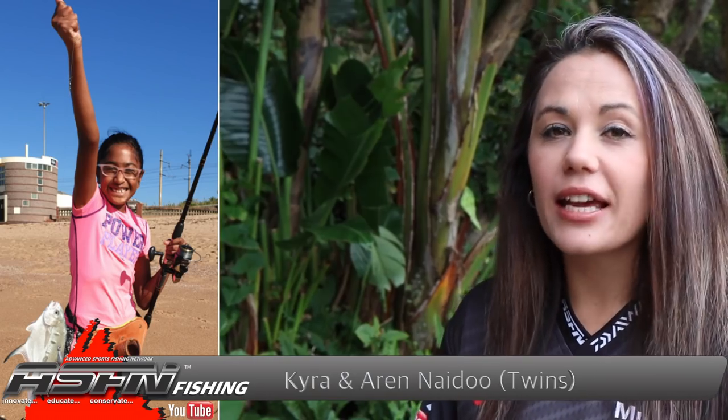Then some young talent with our fishing twins, Kyra and Alan, who caught a wave garrick and a blacktail. This was caught on prawn bait at Park Reni on the south coast of KwaZulu-Natal.